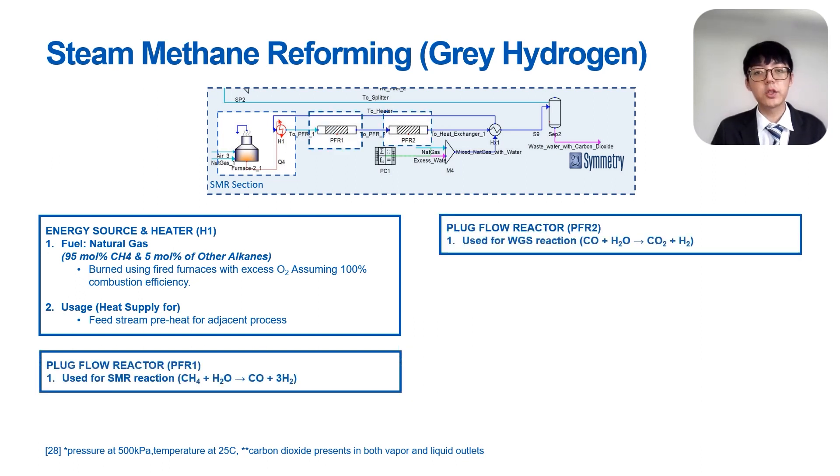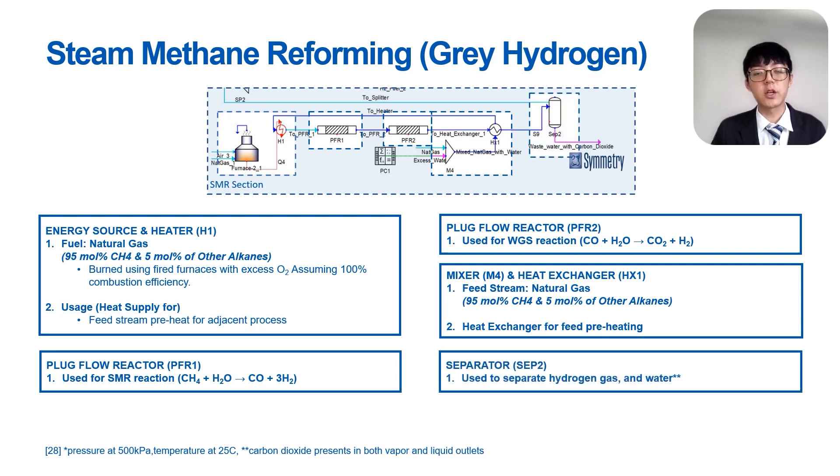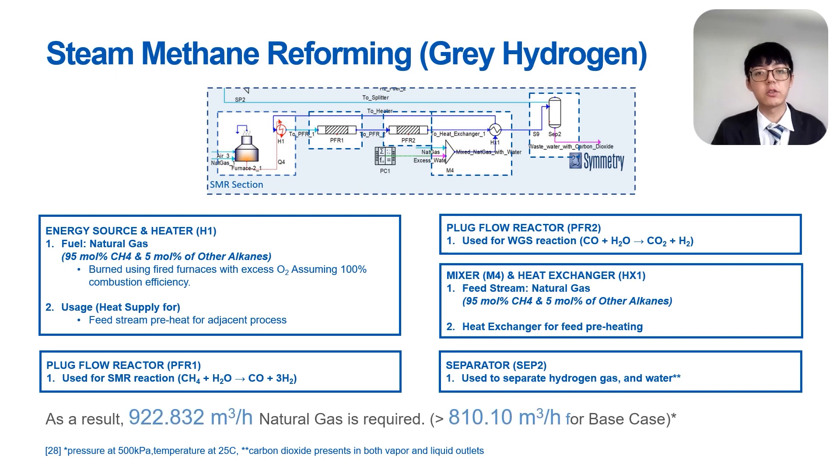The feed stream for the reaction is natural gas and excess water with a ratio of 1 to 5. A heat exchanger is used to cool the product stream, and a separator is used to separate hydrogen gas and water. As a result, 922.832 m³ per hour of natural gas is required for the SMR process.